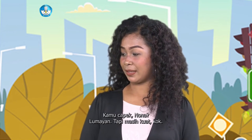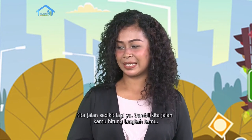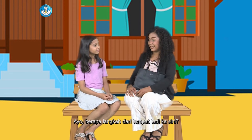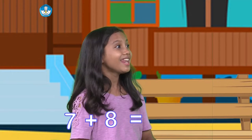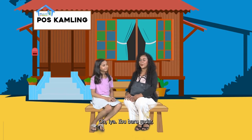Aduh, kamu capek Nona? Lumayan, tapi masih kuat kok. Kita jalan sedikit lagi ya. Sambil kita jalan, kamu hitung langkahmu. Baik, Ibu. Satu, dua, tiga, empat... Ayo, berapa langkah dari tempat tadi ke sini? Tadi aku hitung tujuh langkah, lalu kita belok ke kanan. Jadi delapan langkah. Kalau dijumlah jadi berapa? Lima belas. Hebat! Tempat apa ini ya? Pos kamling. Tahu dari mana kamu? Tuh, di situ.